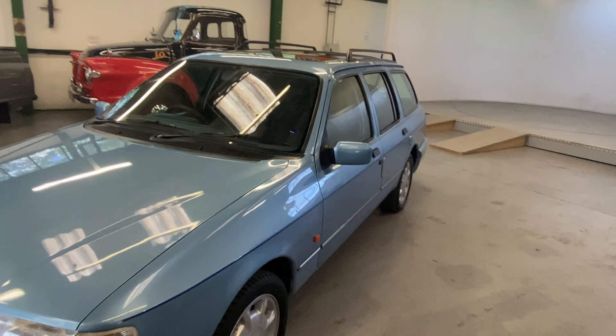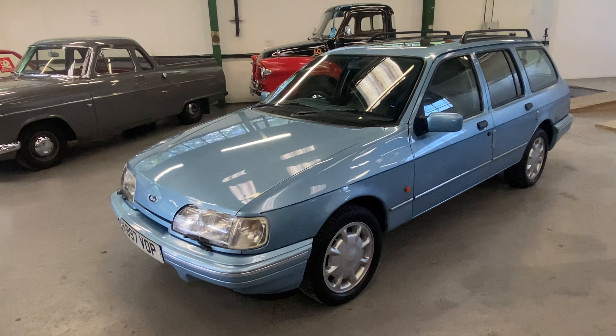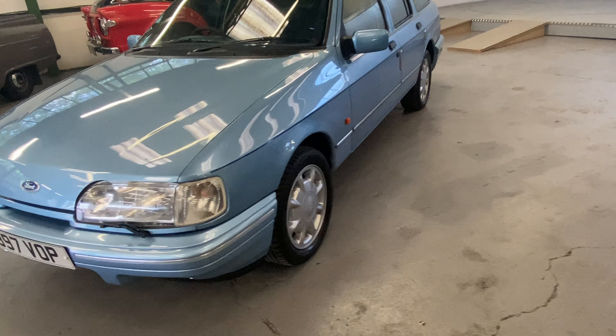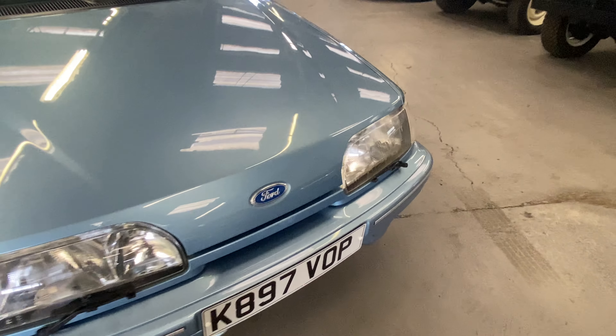1992 Ford Sierra Estate GLX in this light blue. It's a two-litre petrol, this one — pretty old thing. Back when the estate cars were meant for the whole family and you're on a weekend trip, a good little daily driver this one. It really is a nice car.